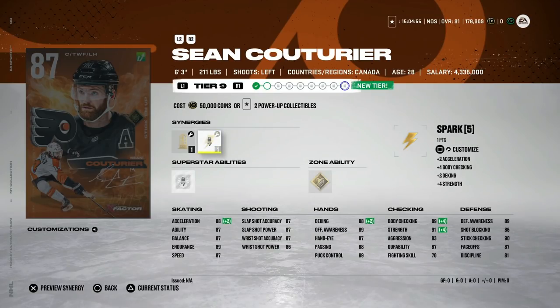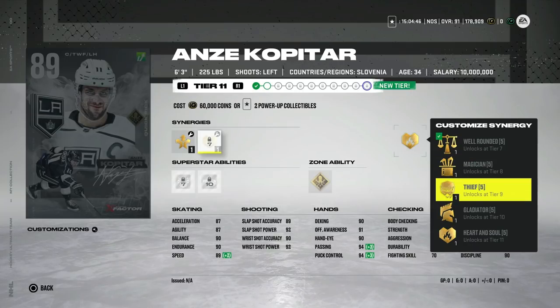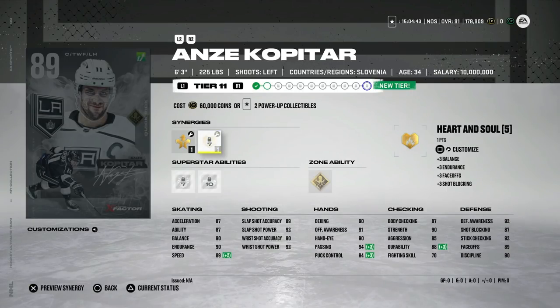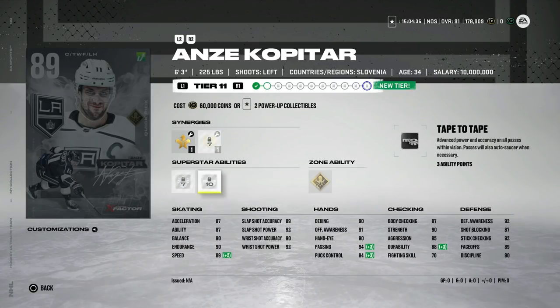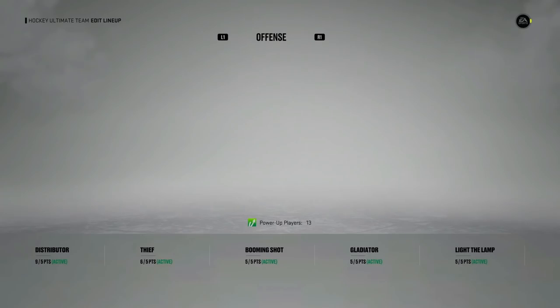Anze Kopitar is now up to 89 with Distributor as well as Thief — just a great combo. 89 speed, 87 acceleration, six-foot-three, hand stats all great, defensive stuff all maxed out essentially, good shot, and Quick Picks and Tape-to-Tape for a centerman. Very well-rounded — this is an end-game center if he continues to keep getting upgrades, which I think he will. Be on the lookout for that. With the Team of the Week selection I doubt he gets a master set player, but it was a community selection so who knows. I just don't know if he will get an event card again.